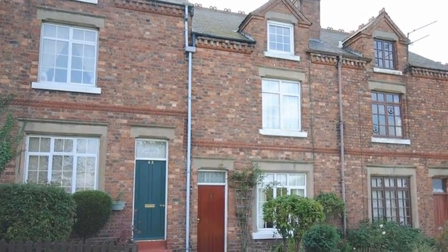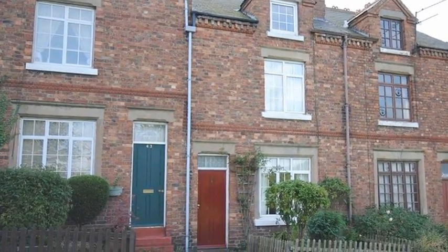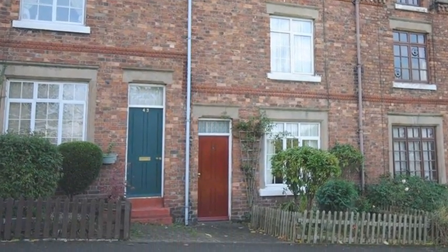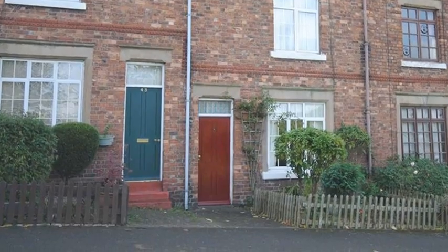Ideally situated for the amenities of Volsober, with easy access to the M1, is this Grade 2 listed three-bedroom mid-terrace home, which would be ideally suited to investors or first-time buyers.